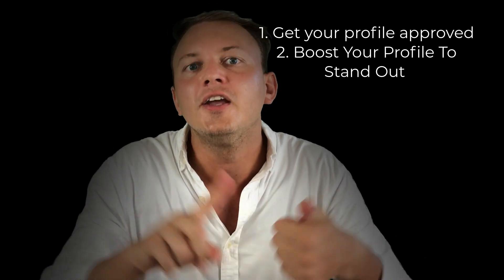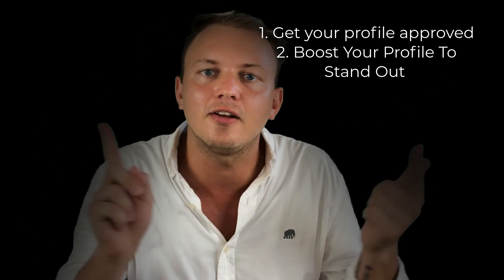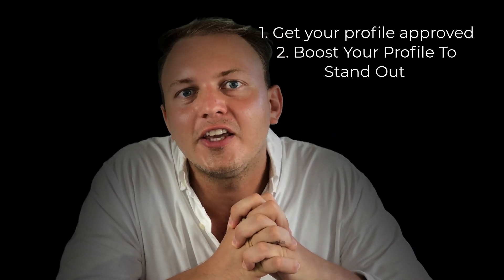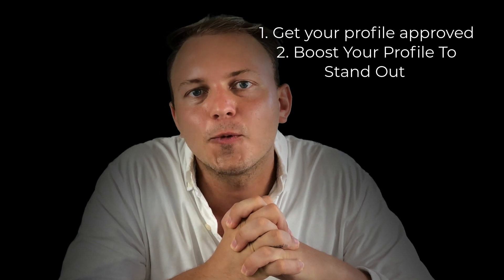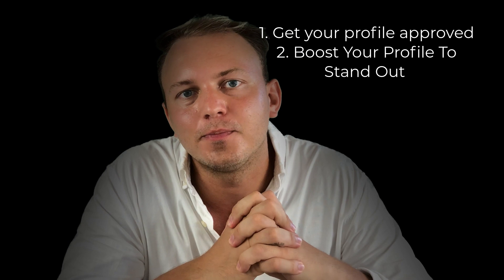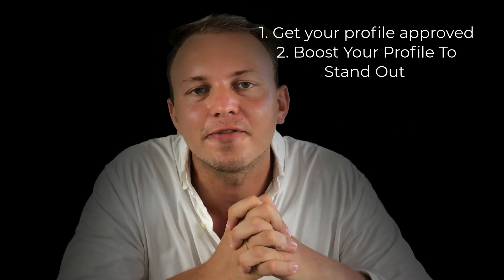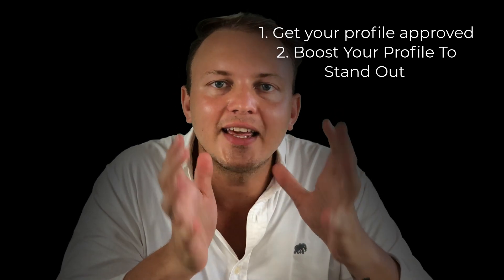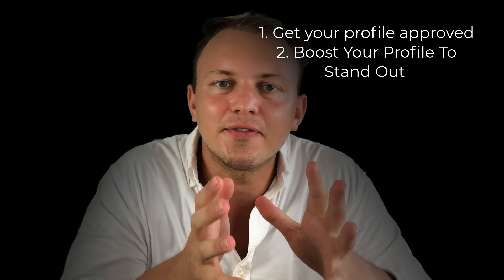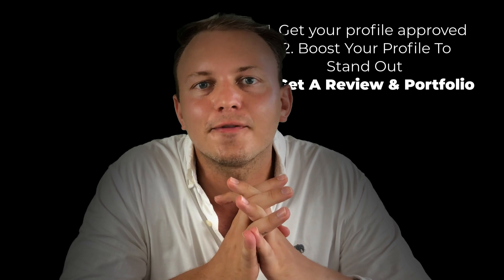Now we have your profile approved and optimized to be better than all the other profiles on Upwork, and now it's time to send a proposal. The hard thing is that when you don't have any reviews yet — when you have no customer work in the past — it's gonna be much harder to get that first job because people don't see any success score or reviews. But there is a solution: you can do either of three things.